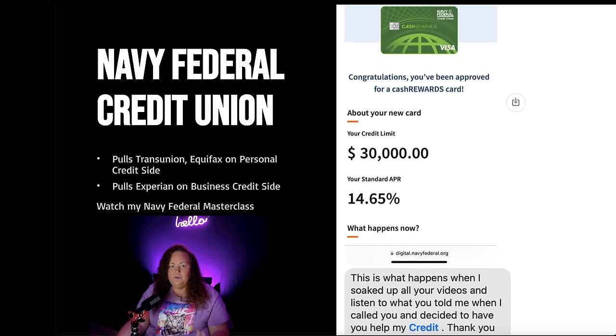Before we go any further, let me show you some social proof. Here is one of my clients — he met me on YouTube, decided to reach out, and I ended up helping him establish credit. One of the cards he was able to acquire was with Navy Federal — this is a $30,000 credit card. This is a prime example of having comparable credit so that when you go to the next bank to apply for credit cards, you've raised the bar.